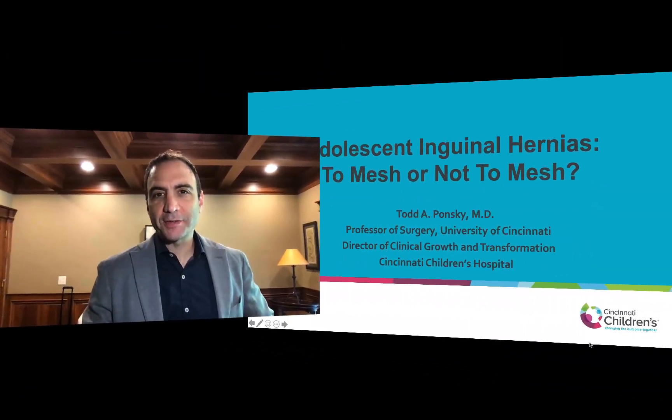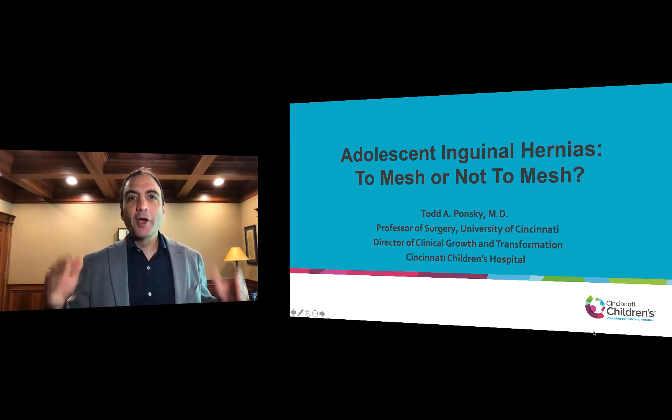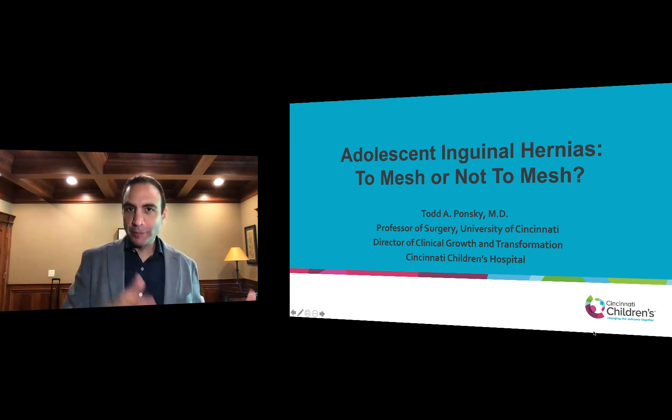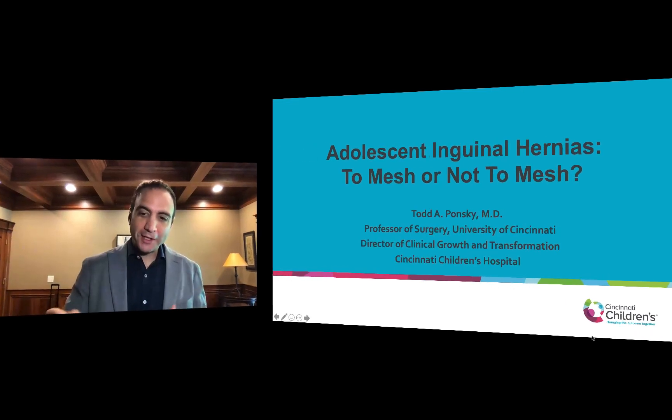My name is Todd Ponsky. I'm a pediatric surgeon at Cincinnati Children's Hospital and today I'm going to talk about an always controversial topic: what do we do with adolescents? What type of hernia repair do we do? Do we treat them like children and do a high ligation, or treat them like adults and do a muscle or mesh repair? So we're going to get to the bottom of this.